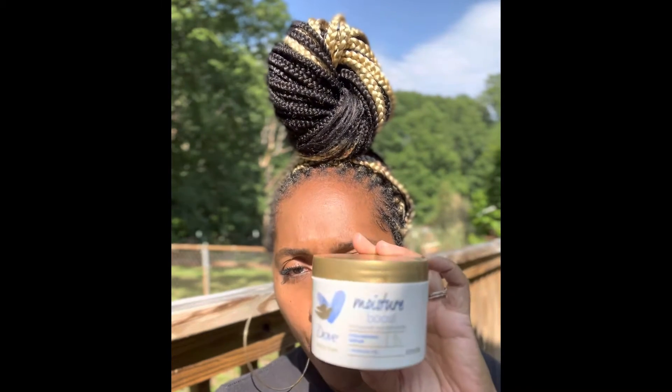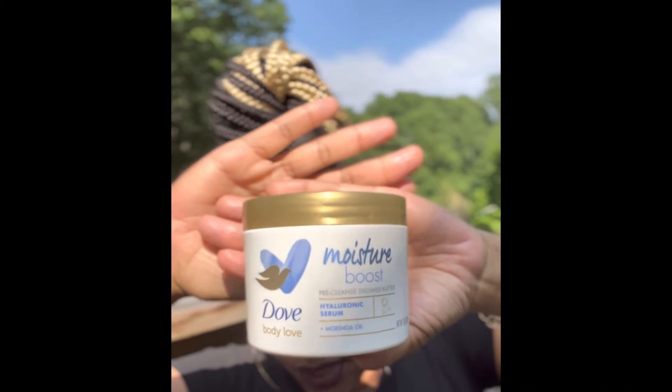These are the most amazing products ever, mind you. So let me go in order of how you use them. This is the Moisture Boost — it is a pre-cleanse shower butter. How you use this: you actually put this on before you bathe. When you get in the shower, bath, or what have you, once you're all wet, you put this on first. It's like a pre-poo for your body. They also have a Radiant version and three or four other kinds depending on what you want to focus on — one is anti-aging, one is for body acne.